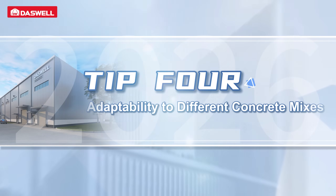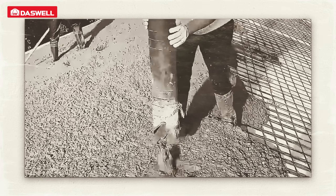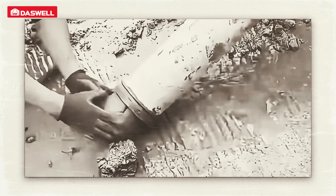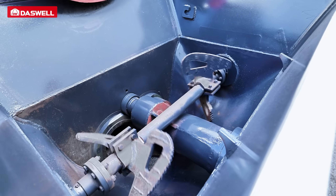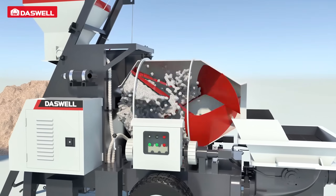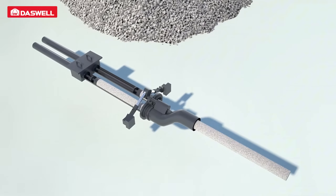Tip 4: Adaptability to different concrete mixes. Concrete slump and aggregate size vary from site to site, and poor adaptability leads to blockages. Dazwell concrete mixer pumps use a robust mixing system with durable blades, an optimized mixing tank, and large delivery cylinders. This design ensures smooth mixing and continuous pumping.